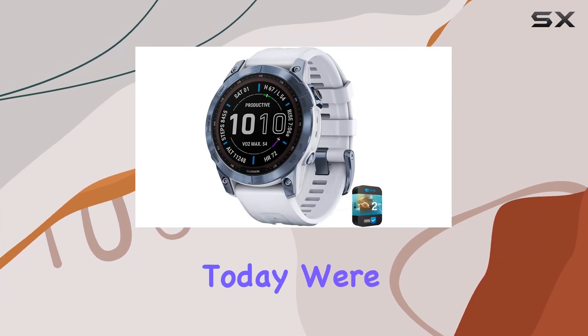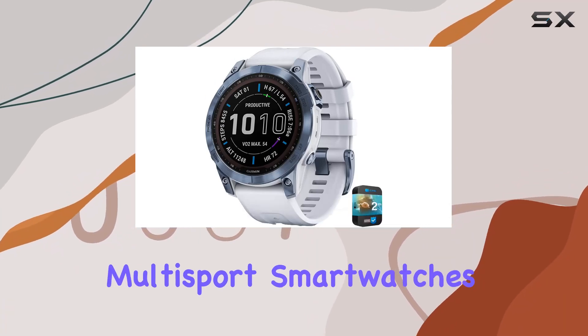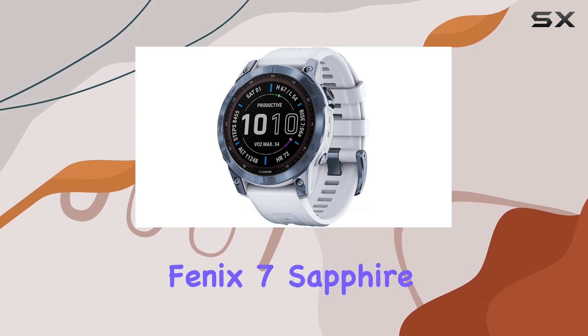Hey everyone! Today, we're diving into the world of multi-sport smartwatches with the Garmin Fenix 7 Sapphire Solar.